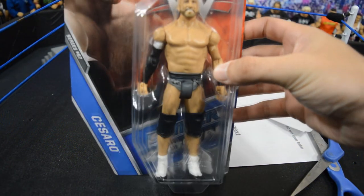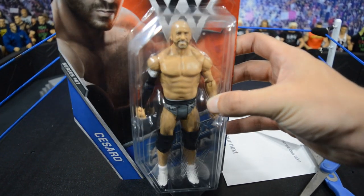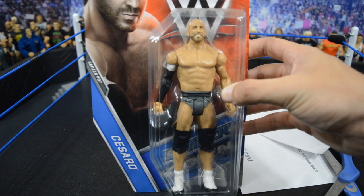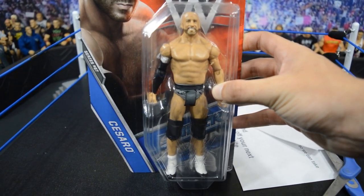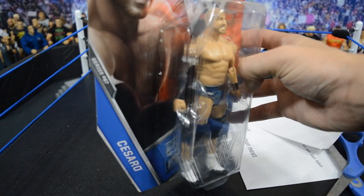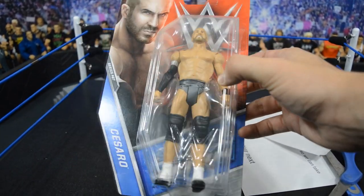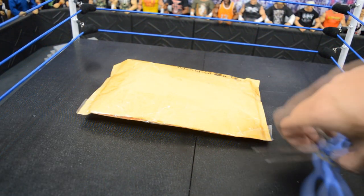Here it is — this is Basic Cesaro, Basic Series 67. We got it really cheap. The reason we picked this up is for the sleeve on the arm to put on that custom Rock figure — he wears a sleeve and it is black. Hopefully it works out, but that is the second package on this episode.